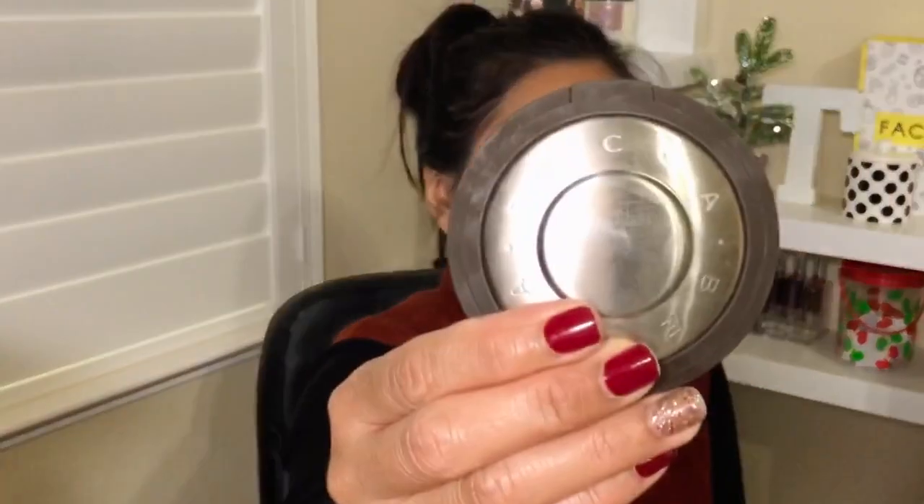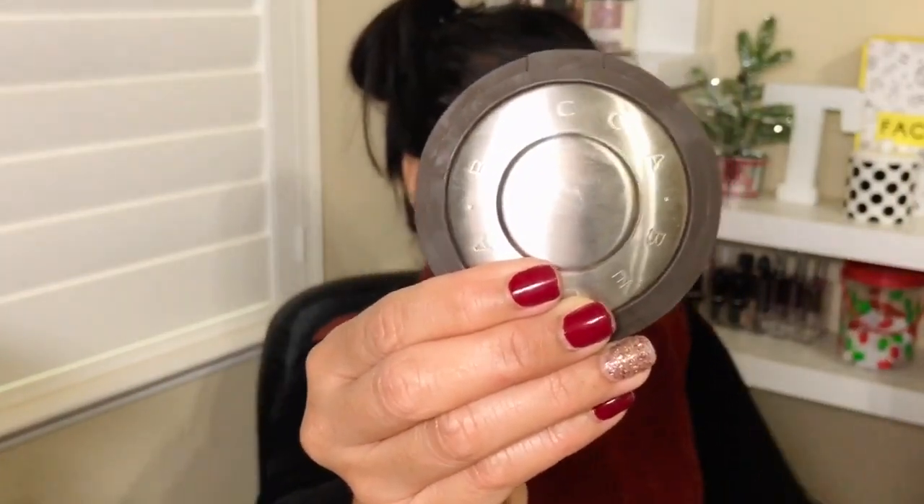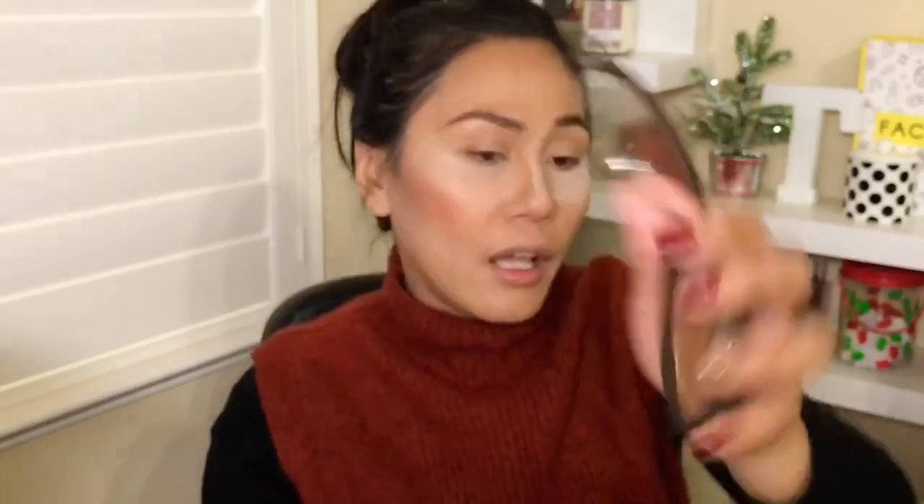One of the best things I got was the BECCA Shimmering Skin Perfecter highlighter in Chocolate Gold. It's a bit too dark to work as a highlighter on me, but today we're going to use it as an eyeshadow. It gives a very subtle gold eyeshadow look — I've done it before and it's not bad. I'll go ahead and start by putting it on the lid.